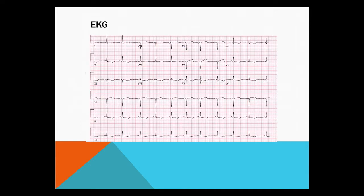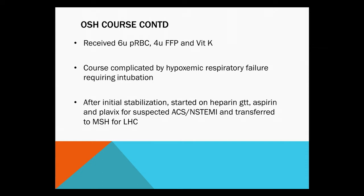They did a transthoracic echo that showed severely depressed LVEF with regional wall motion abnormalities in the inferior wall, inferolateral, and apical segments. She was resuscitated with six units of packed red blood cells, four FFPs, and vitamin K. Her course was also complicated by hypoxic respiratory failure requiring brief intubation. But when she arrived to us, she was quite stable — extubated and breathing on room air. They treated her as non-STEMI with aspirin, Plavix, heparin, and transferred her to our hospital for a left-heart cath.